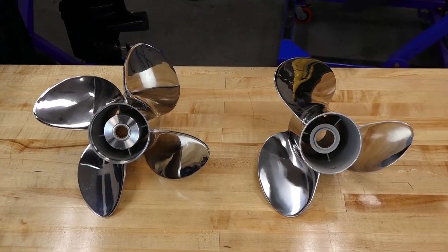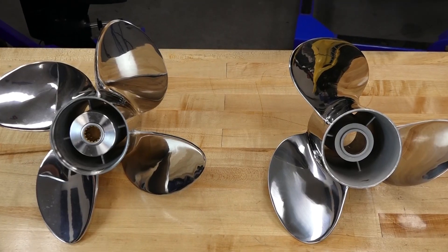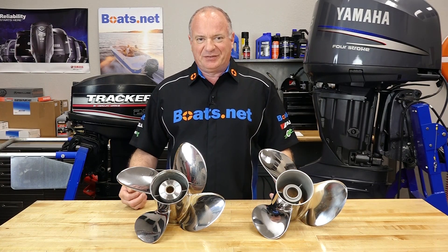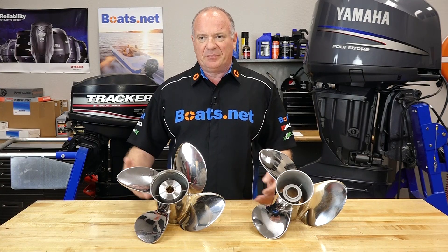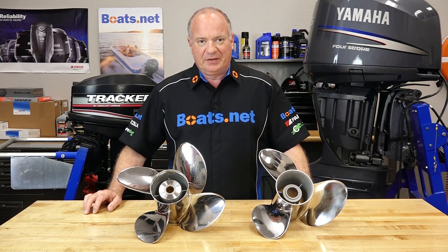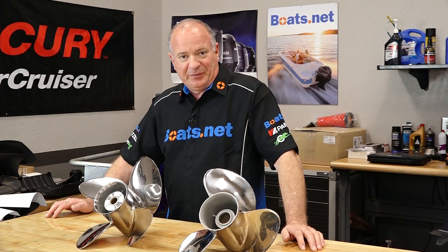Another reason you may want to consider switching from a three to a four blade is, well, as time goes on, sometimes the way you use a boat and what you have on it changes. Let's face it, when you first bought your boat, it may not have had all the options that you've added to it over the years. Maybe you added an extra live well or an extra water tank to wash down the decks when you were through for the day. Now all those changes?